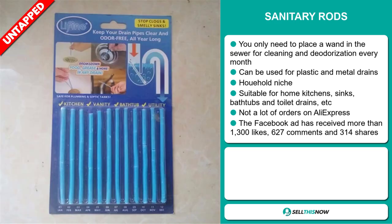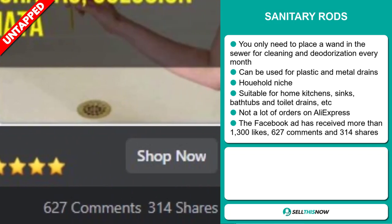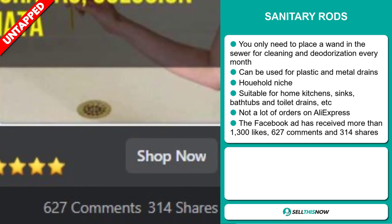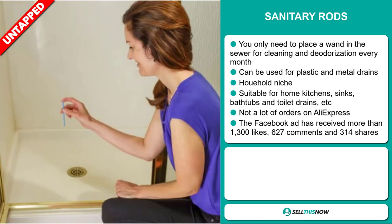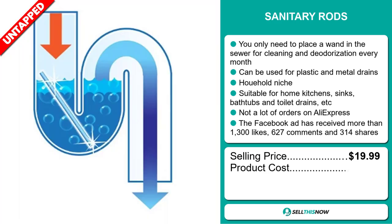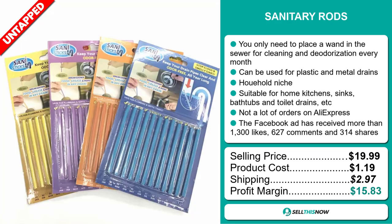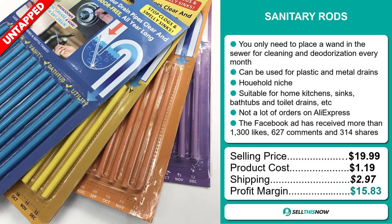The Facebook ad has received more than 1,300 likes, 627 comments, and 314 shares. The selling price for the Sanitary Rods is just under $20, whereas the product cost is only $1.19. Shipping will set you back $2.97, so you're looking at a good profit margin of $15.83.